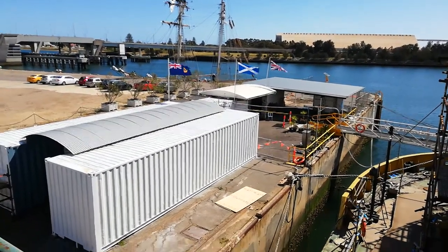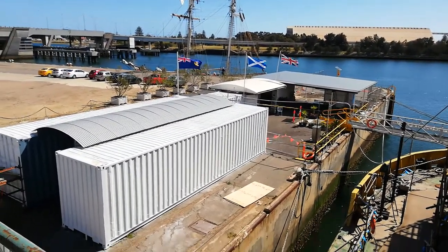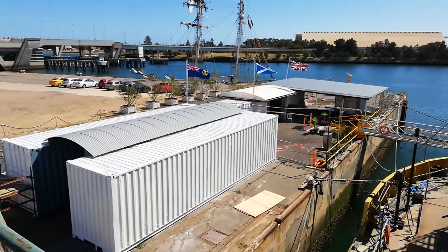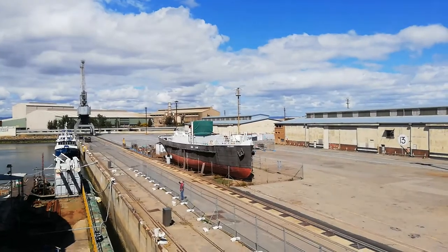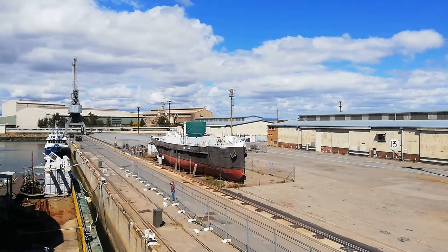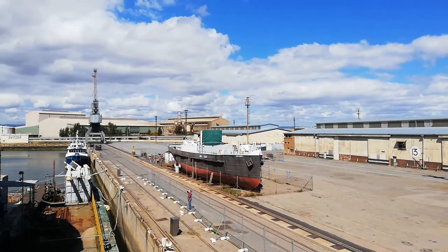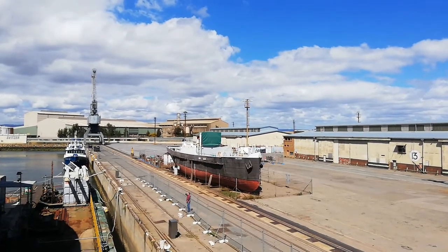Our information centre is constantly expanding and we are due to open new exhibits shortly. One of our neighbours on Dock 2 is the Nelsaby, which when operating as a tug in 1886 towed the City of Adelaide into Port Augusta.